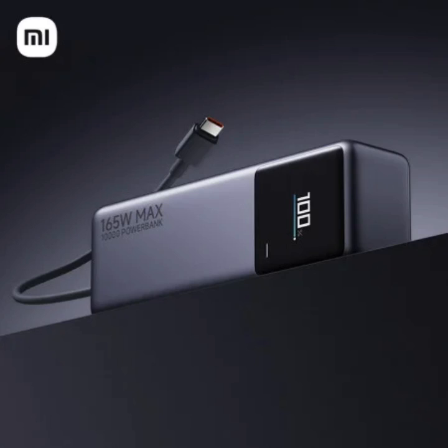Xiaomi has added a new 10,000 milliamp-hour power bank to its accessory range. This portable charger offers good charging speeds and flexibility.